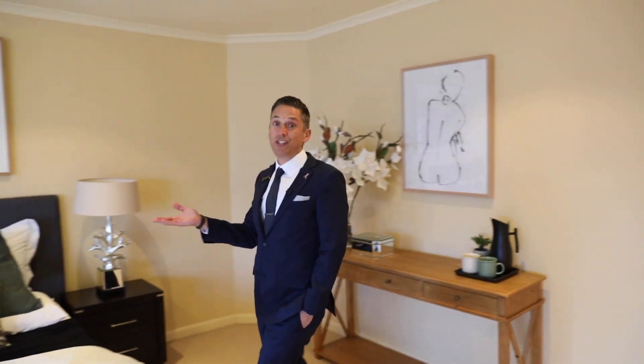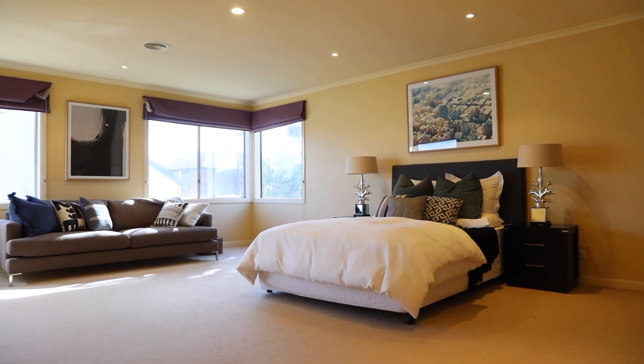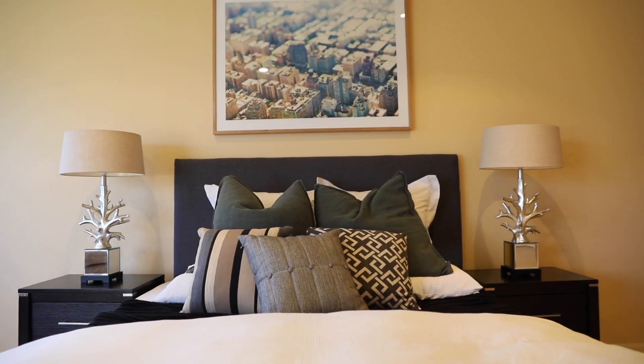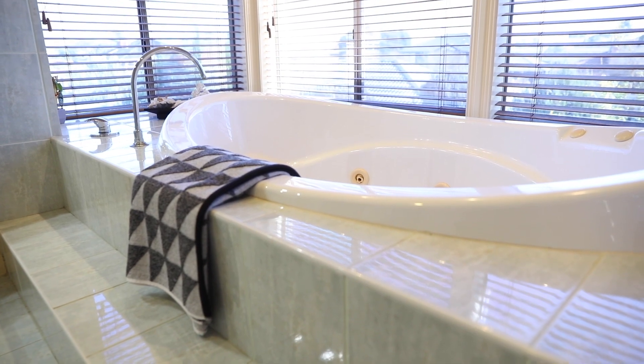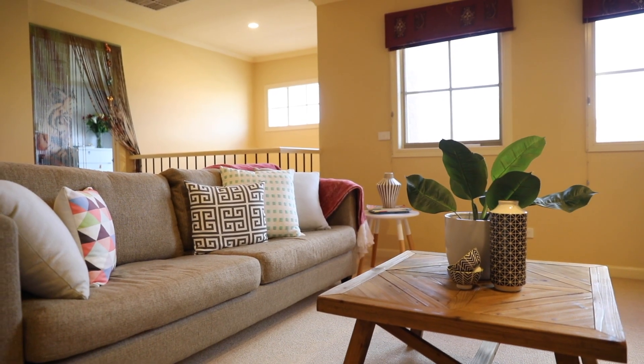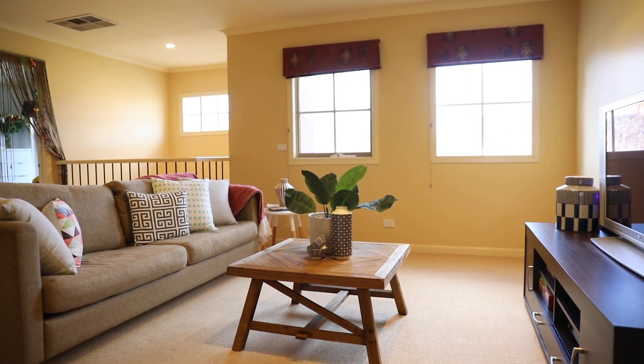Can't wait to show you upstairs — this could be the largest master bedroom in the southern hemisphere. We all dream about having our own master bedroom with our own living zone, and this one has it. You've got double doors leading into your ensuite — it's like being at the Hyatt, with twin basins, a spa bath, and a double shower.